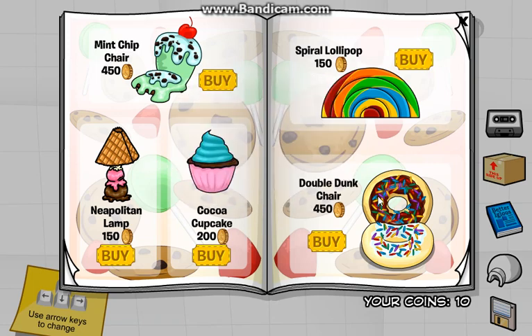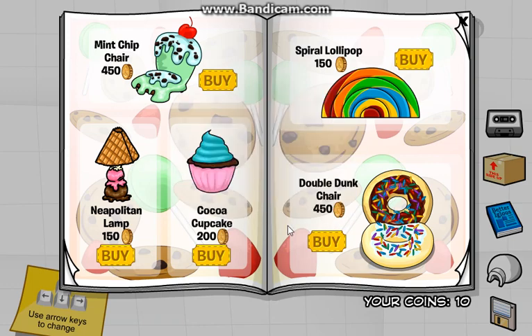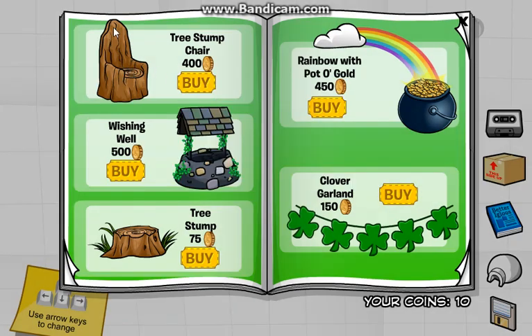I'm just trying to look for some cheats I can find. There's one right there — the marshmallow. I'm just trying to look to see if there's any other cheats around here. Well, I'm finding cheats all over. And then we got some St. Patrick's Day stuff, which I will actually be decorating my igloo for. That'll be the first ever igloo I decorate on Club Penguin Universe.